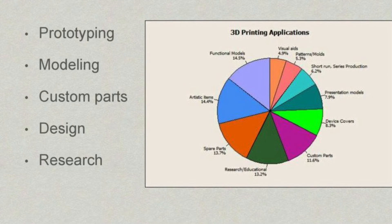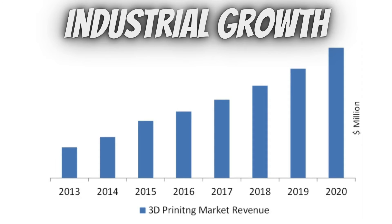Now, applications of 3D printing include: prototyping, modeling, custom parts, and design and research.